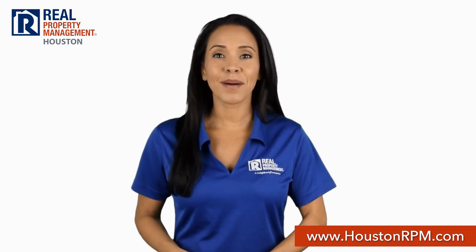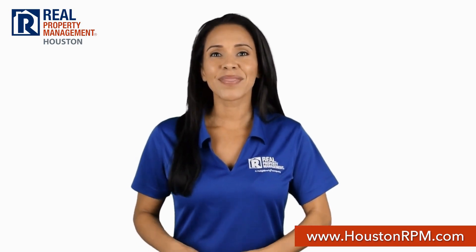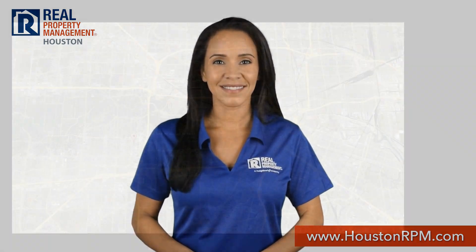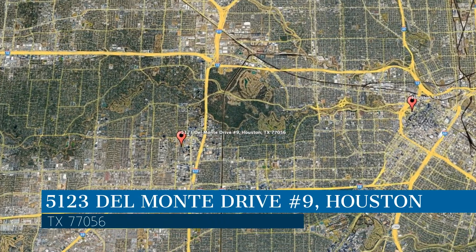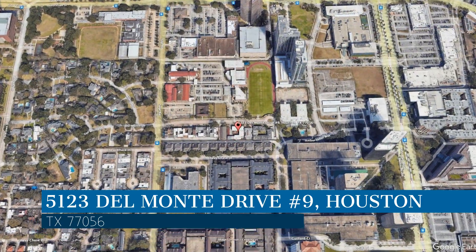Get started today and become a part of the Real Property Management Houston family. Check out this available home for rent. This property is located at the address on your screen. We are RPM Houston, a leader in Houston property management.